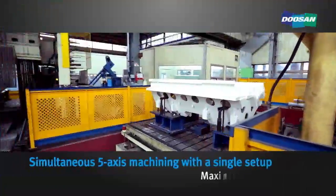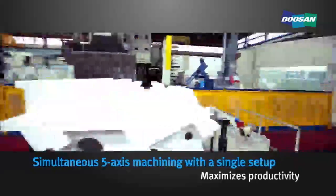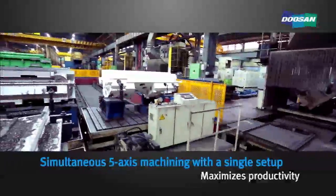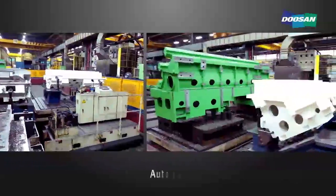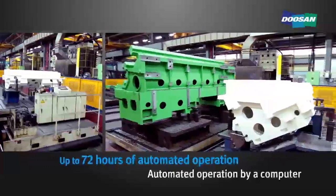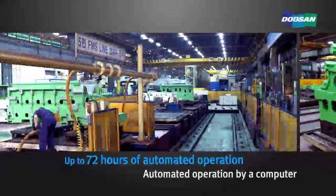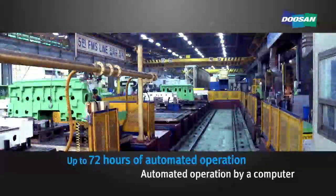The five-face machining FMS maximizes productivity, as it is capable of automatic machining on five faces with a single setup on large castings such as lathe beds. The line is fully controlled by a host computer and is capable of up to 72 hours of automated operation.